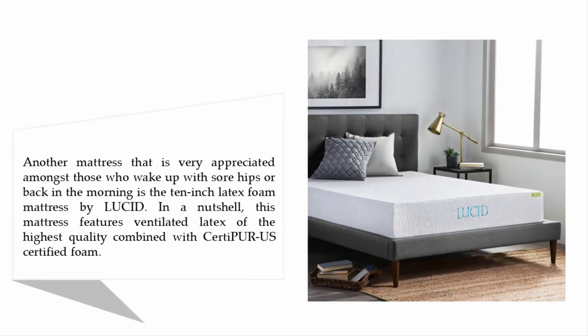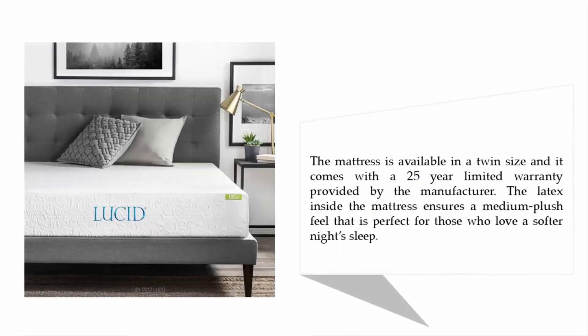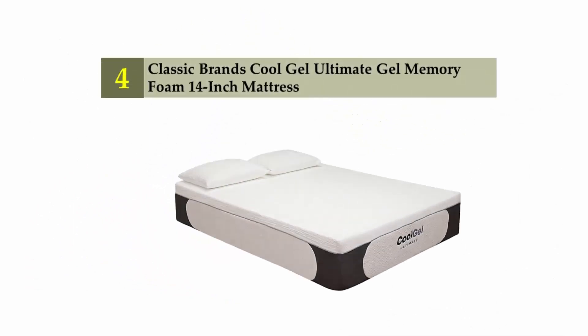Another mattress that is very appreciated amongst those who wake up with sore hips or back in the morning is the ten-inch latex foam mattress by Lucid. This mattress features ventilated latex of the highest quality combined with CertiPUR-US certified foam. It is available in a twin size and comes with a 25-year limited warranty. The latex inside ensures a medium plush feel, perfect for those who love a softer night's sleep.